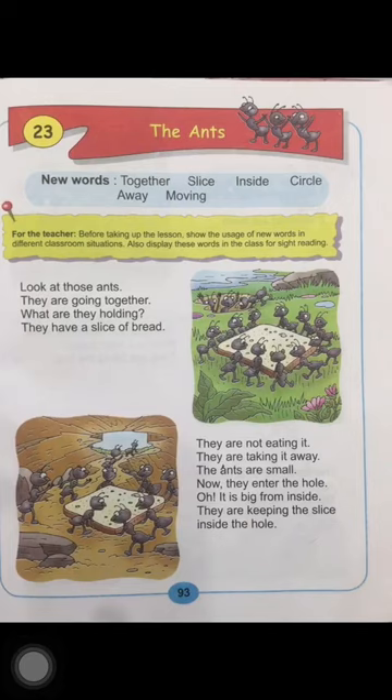Let's start the new words: together, slice, inside, circle, away, moving. Children, there are a number of doing words in this lesson. So pick up a pencil and keep encircling all the doing words that you come across while reading the lesson.